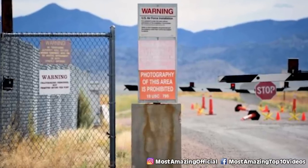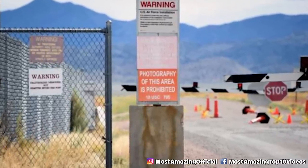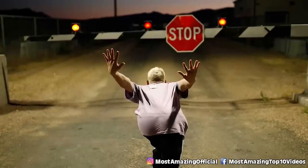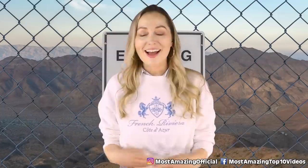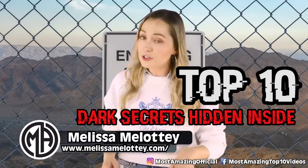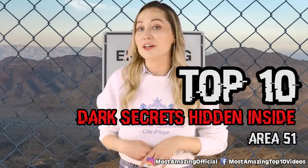From the black helicopters to reverse engineering spacecraft, there are a lot of hidden secrets within the walls of Area 51. I'm Melissa Miladi, your host, and here are your top 10 dark secrets hidden inside Area 51.